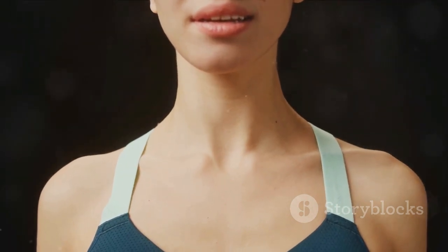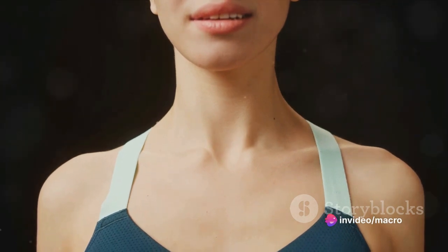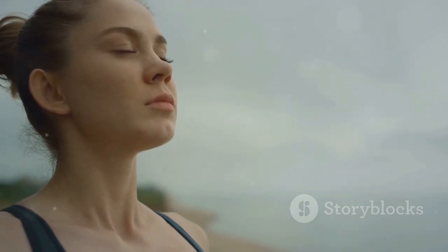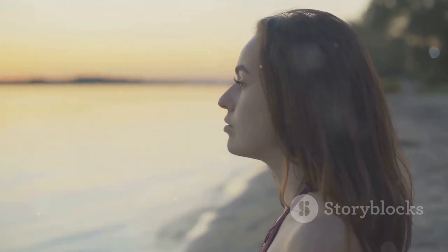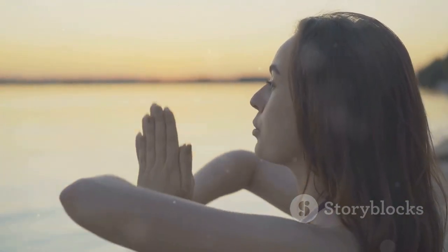Remember to keep your movements smooth and fluid. It's not about how high you can arch your back or how deep you can drop your belly. It's about the flow, the rhythm, the connection between your body and your breath. So keep your focus on maintaining a smooth, balanced movement. Experience the rhythm of your breath and the gentle movement of your spine. This is the essence of the cat-cow stretch. It's a journey of self-discovery, a dance of relaxation and rejuvenation. So embrace the flow and let it carry you towards a state of deep relaxation and inner peace.